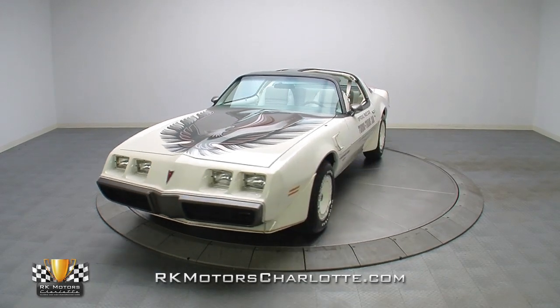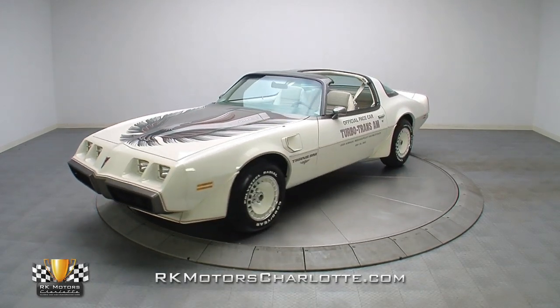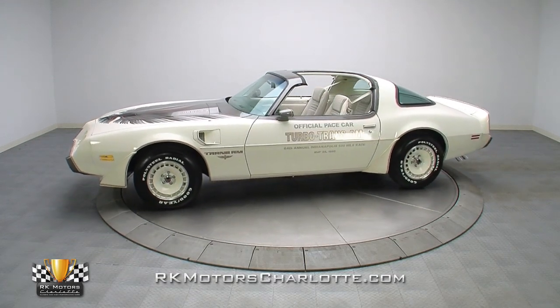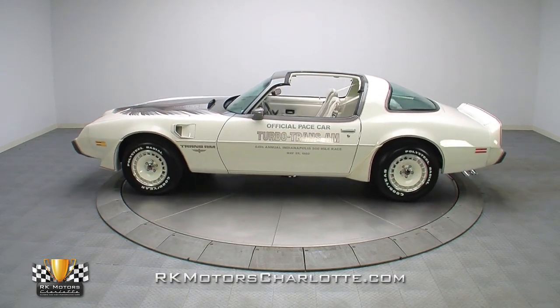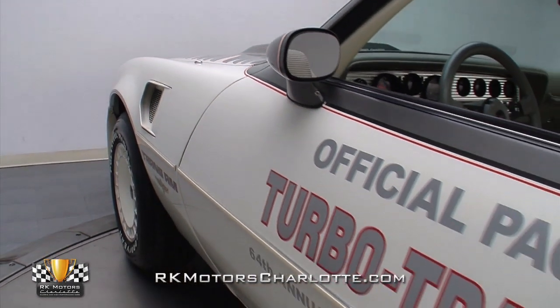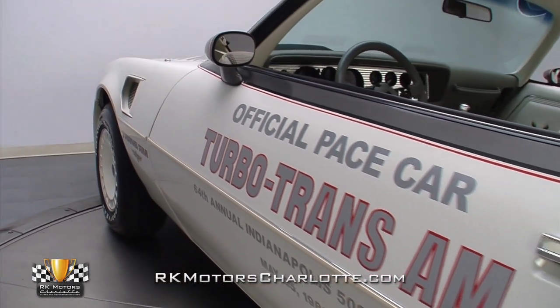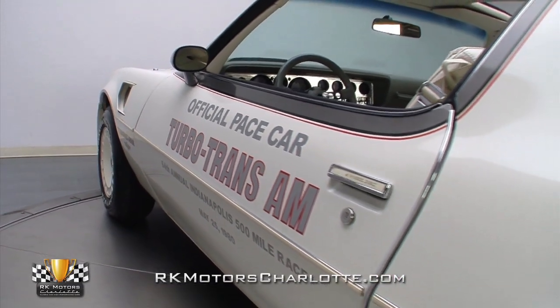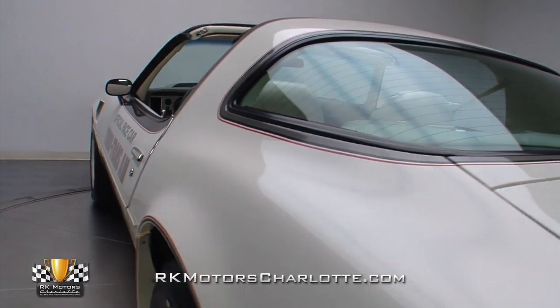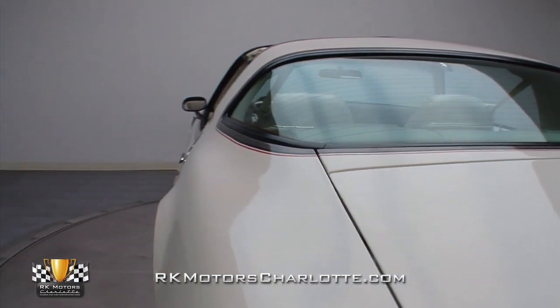If you're a savvy classic car collector looking for awesome American muscle that you can spend a little money on now and get a big return on later, we've got the car for you. This pristine Trans Am Turbo Pace car is one of the cleanest all-original Pontiacs we've ever offered. Thanks to three decades of exceptional maintenance and super low mileage, the car presents as well today as when it drove off the showroom floor almost 32 years ago.